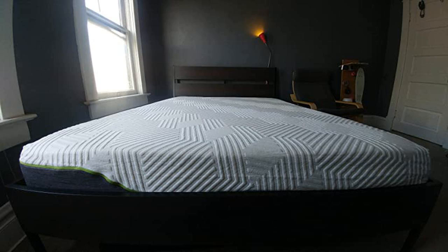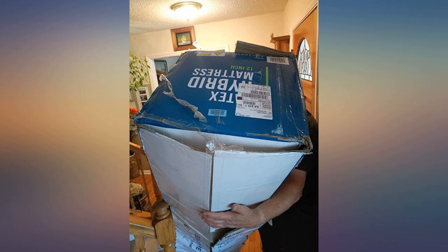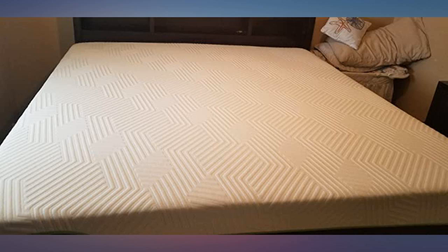It does recommend letting the mattress expand for a night or two before using it. Easy to unpack. You can't think of many things in this price range that will improve your day as much as this mattress. Great value for the price and the fact I didn't have to put pants on and go to a store.